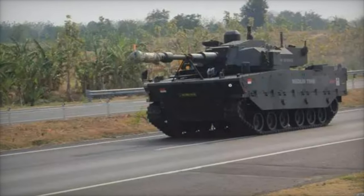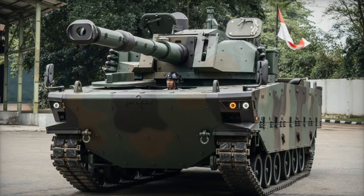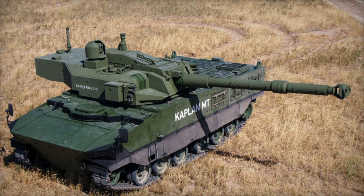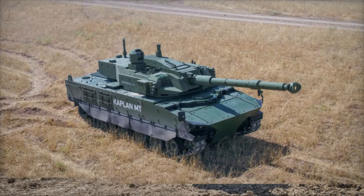The Kaplan MT, a testament to the fruitful collaboration between Turkey and Indonesia, commenced its journey in 2015, with production starting in 2017. Classified as a light or medium tank, this armored vehicle strikes a balance between mobility and protection, with a mass ranging from 30 to 35 tons, making it suitable for diverse battlefield roles.